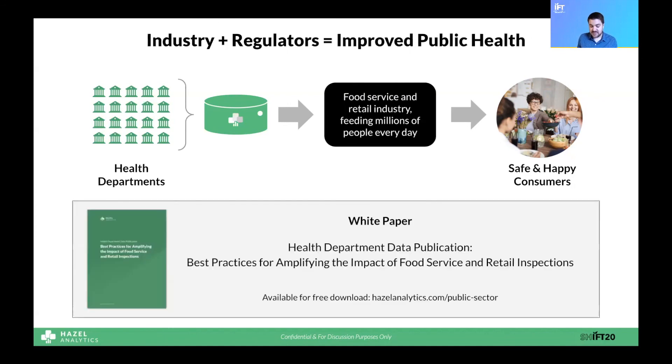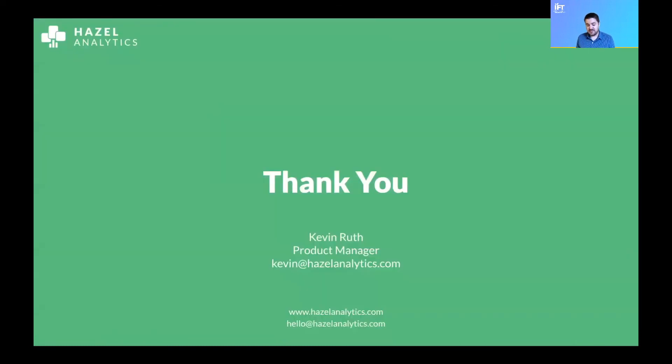This year, we will be actively working with health departments to help them improve their data publication practices to make sure their data is more actionable for restaurant operators, which in turn will also benefit consumers. We've recently published a white paper that outlines in great detail the best practices we have observed for health inspection data publication. This white paper is available for free download on our website. Ultimately, Hazel, our customers, regulators, and consumers are all striving for the same goal, which is to ensure food safety and protect public health. Thank you for tuning in. Please like or follow our session, comment on the IFT page if you have any questions, and please always feel free to get in touch by visiting hazelanalytics.com or emailing me directly.